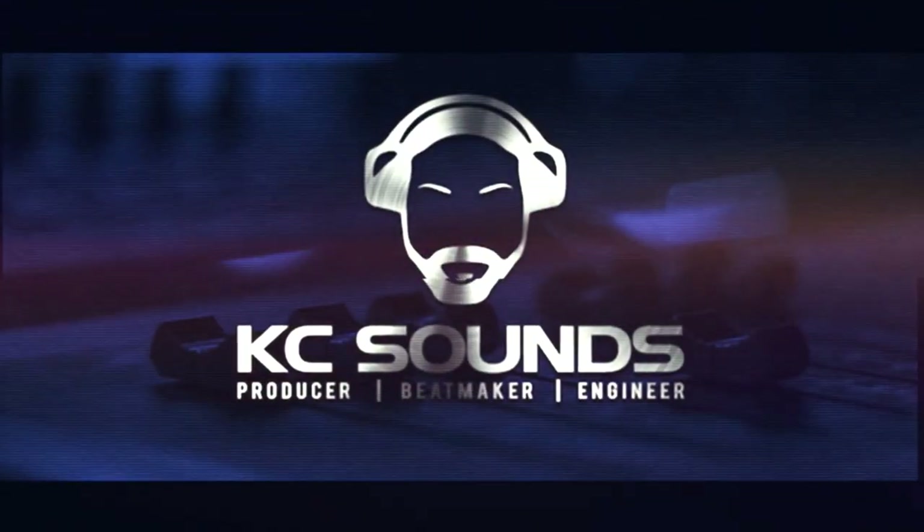If you're a new producer and you're struggling to choose sounds for your beats, I'm going to give you a couple of tips on how you can be confident in the sounds that you're using. What's going on, it's Casey from casey-sounds.com. Today's video I'm going to talk about how to choose sounds for your beats.